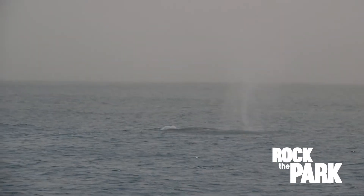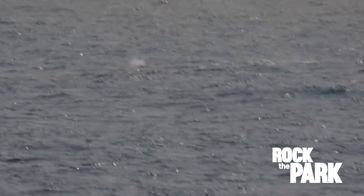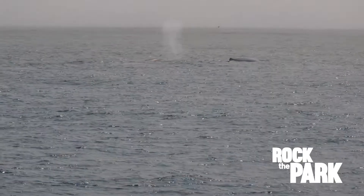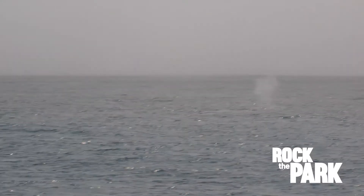Oh yeah, there it is. It's right up against the rock. I saw a spout. Oh wow! We got two, two whales. This is awesome.